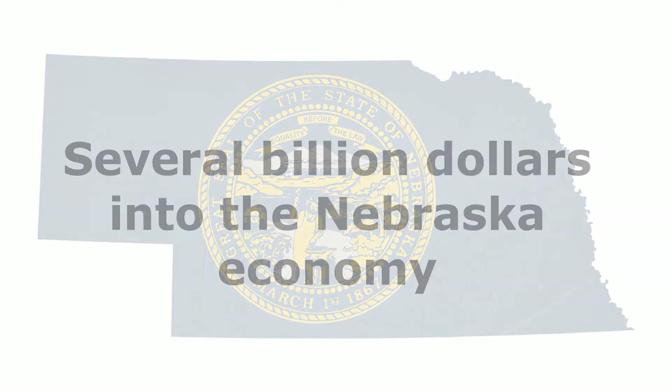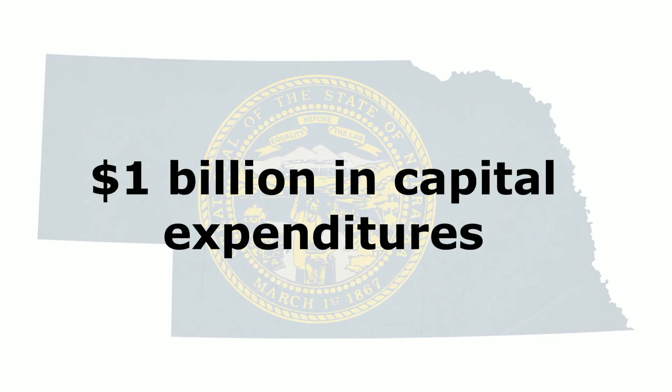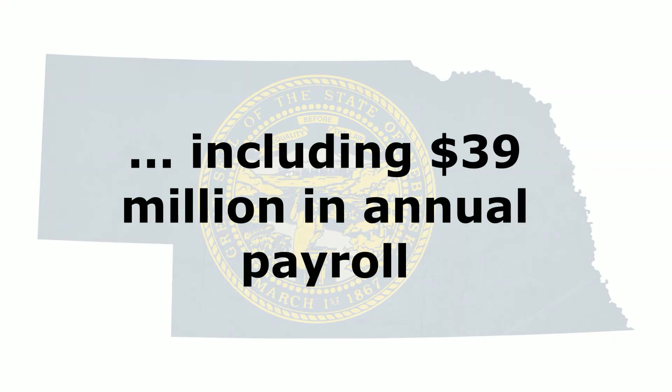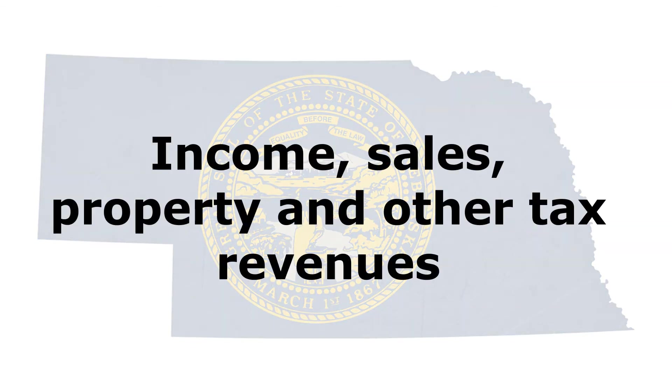Over its operational life, the Elk Creek facility will inject several billion dollars into the Nebraska economy. More than one billion dollars is required to build the plant, and the majority of that will be spent in Nebraska. About 167 million dollars will be spent annually to operate the facility, including about 39 million dollars per year in payroll to employees. State and local units of government will benefit as well from significant new tax revenue generated by income, sales, property, and other taxes paid both by the company and its employees.